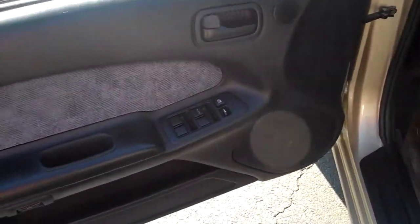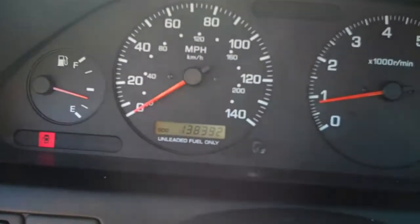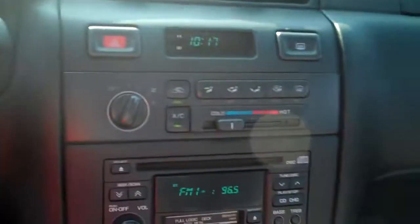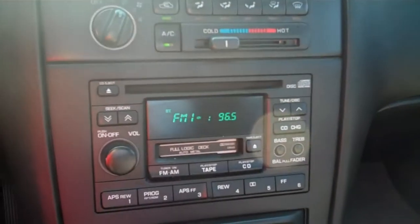Power windows, power locks, power seats. Cruise control. This vehicle currently has 138,392 miles on it. Got your AC controls, CD and tape player, automatic transmission.